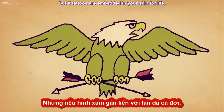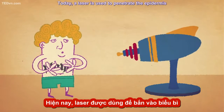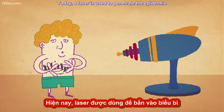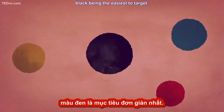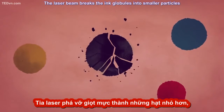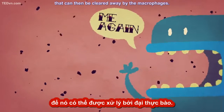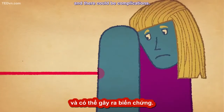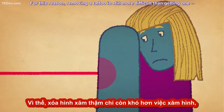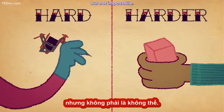But if tattoos are embedded in your skin for life, is there any way to erase them? Technically, yes. Today, a laser is used to penetrate the epidermis and blast apart underlying pigment colors of various wavelengths, black being the easiest to target. The laser beam breaks the ink globules into smaller particles that can then be cleared away by the macrophages. But some color inks are harder to remove than others, and there could be complications. For this reason, removing a tattoo is still more difficult than getting one, but not impossible.